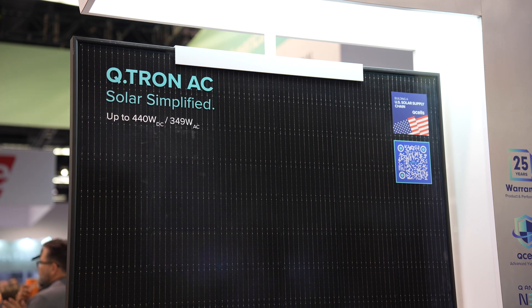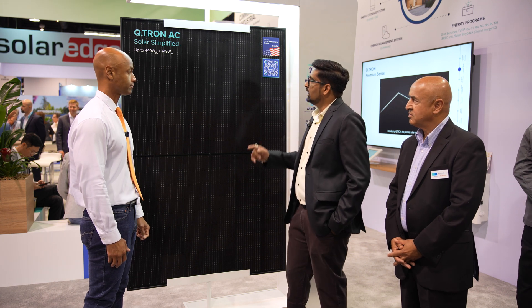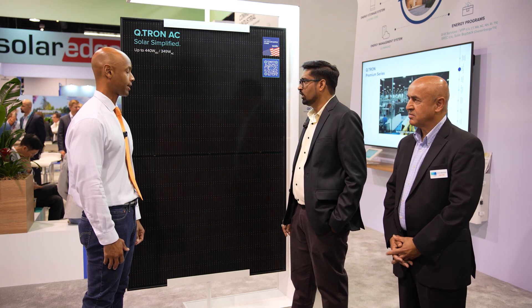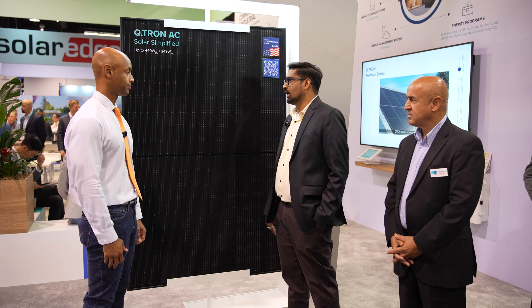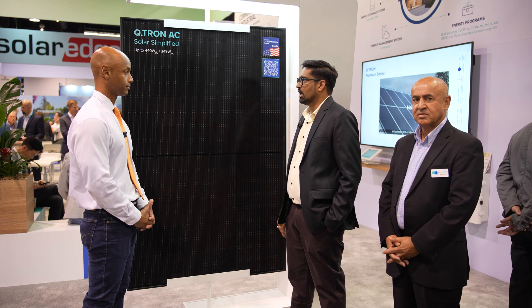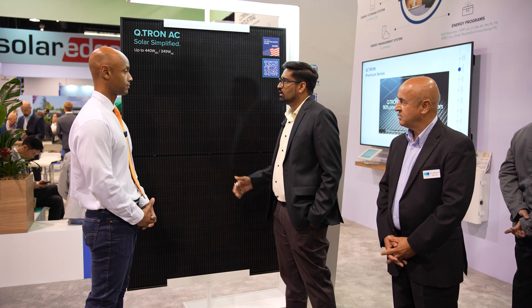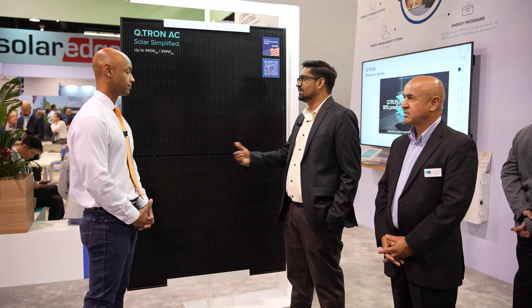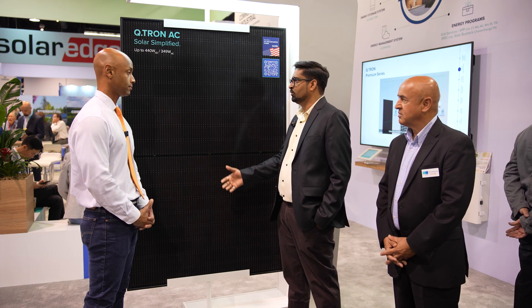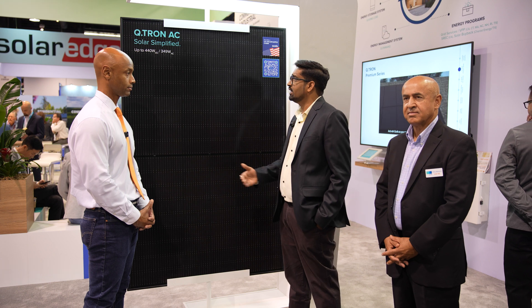Let's run through the basic specs. In terms of power rating, up to 440 watts on the DC side. The continuous AC output is 349 watts, while the peak output can go up to 366 watts. The module can go up to 440 watts, but shipments starting next month to distributors and partners will initially be 430 and 435 watt variants.